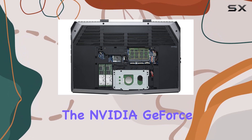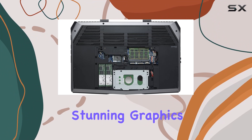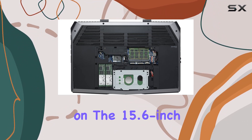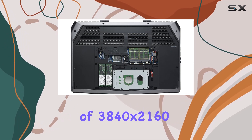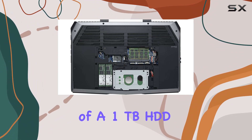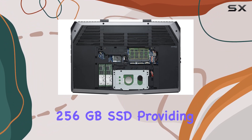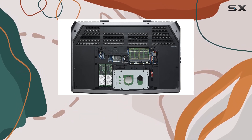The NVIDIA GeForce GTX 970M with 3GB GDDR5 ensures stunning graphics that bring your games to life on the 15.6-inch UHD IPS Touchscreen with a resolution of 3840x2160. Storage is a breeze with a combination of a 1TB HDD and a speedy 256GB SSD, providing ample space for your games and files.